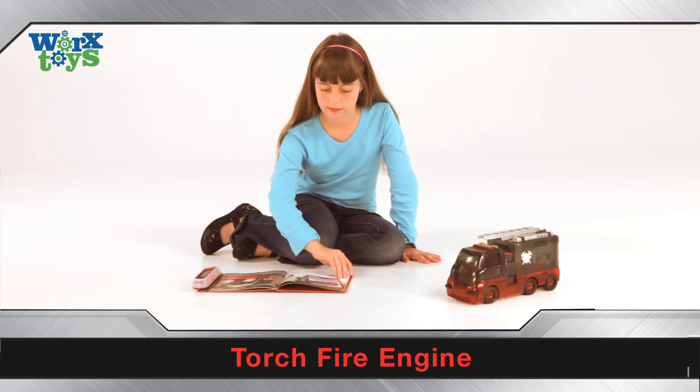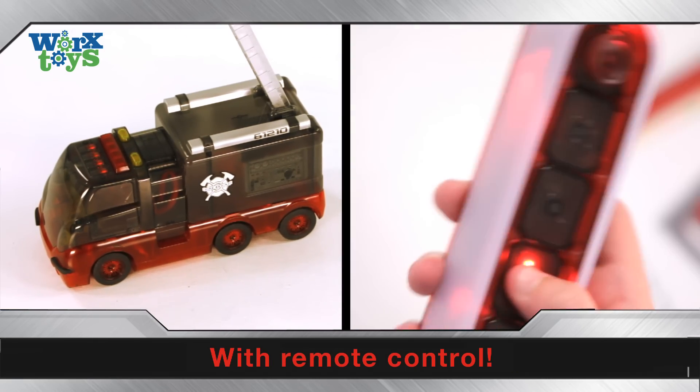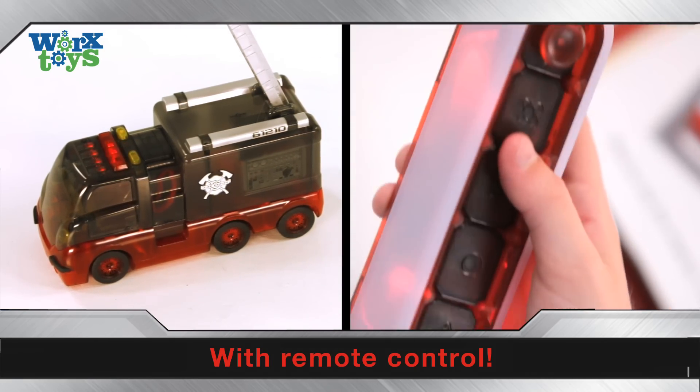Learn about fire engines. Drive your Torch fire engine with the remote control. Raise the ladder to put out a fire, and don't forget to use the code to turn on your emergency lights.